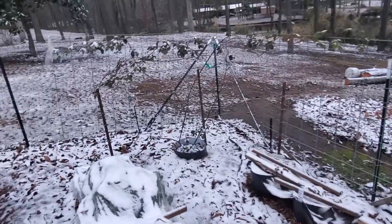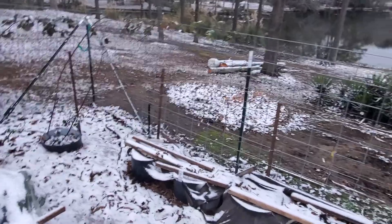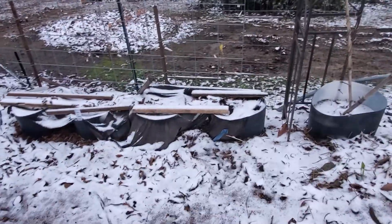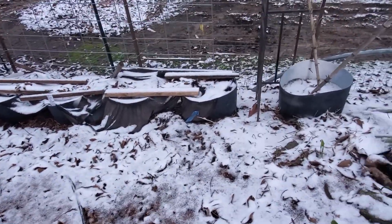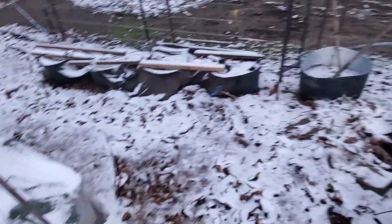Maybe I can pick some blueberries this morning — I'll check back later on that. Sweet potatoes — those don't look yummy. I don't know what to do about that.